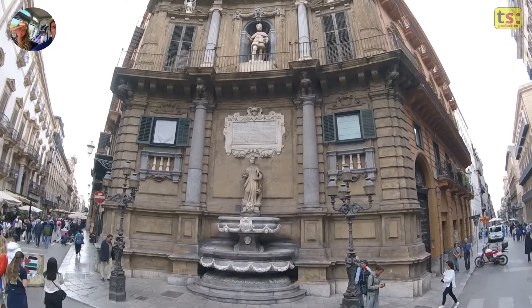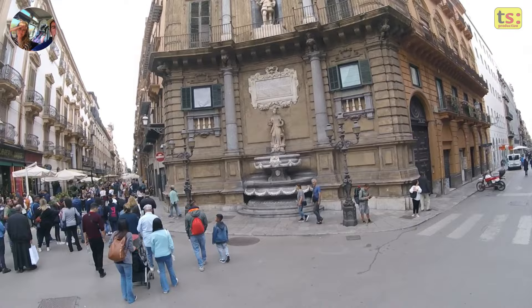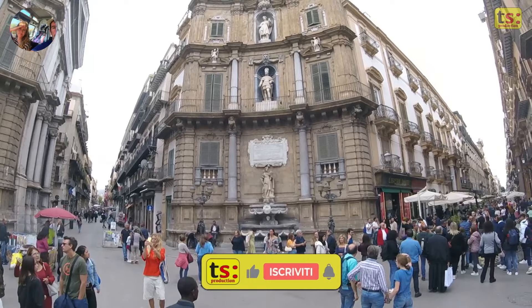This square is a testament to the history, art and extraordinary architecture of this fascinating Sicilian city. Make sure you subscribe to our channel and turn on notifications so you don't miss out on more culture and travel content.